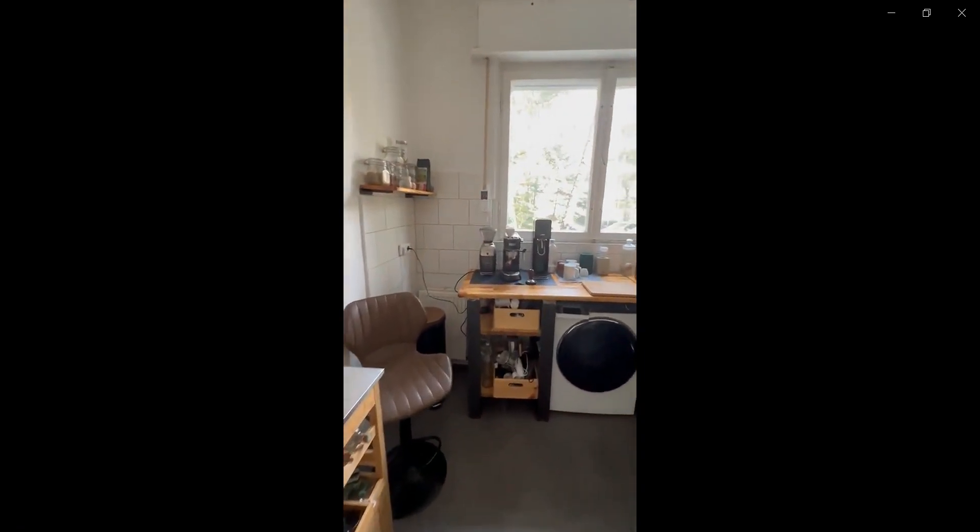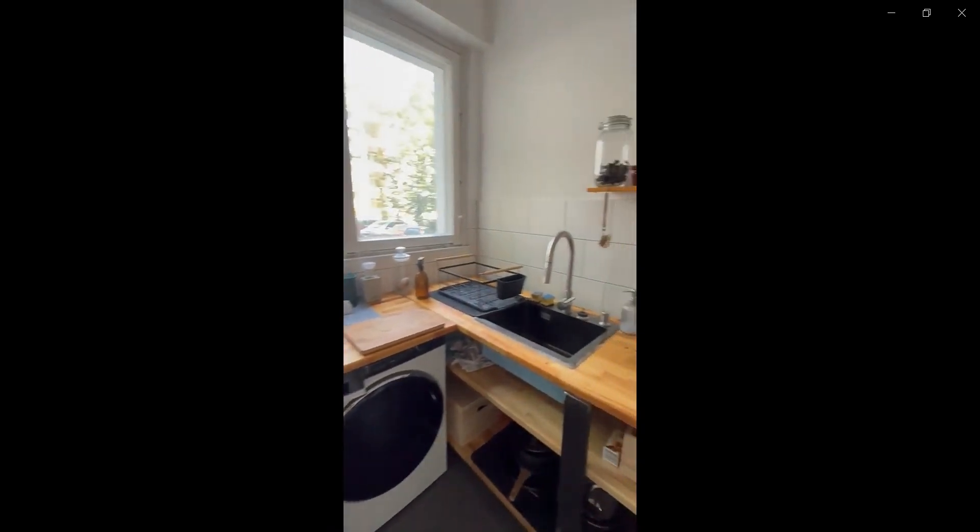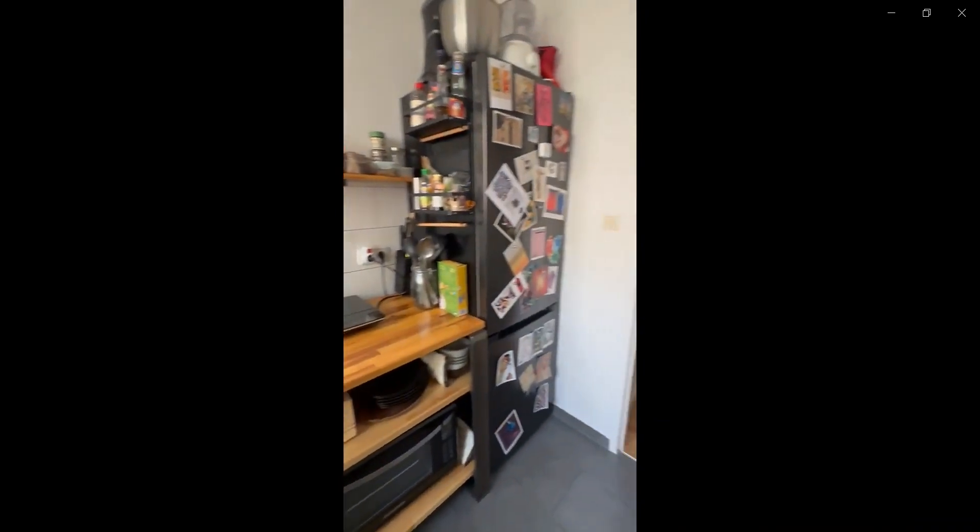If you continue down this hallway over to the right, you have the kitchen space with a small bar top, two chairs, the washing machine, the sink, the cooktop, the fridge, and the freezer as you can see over here.